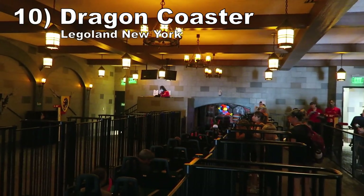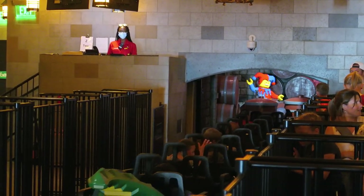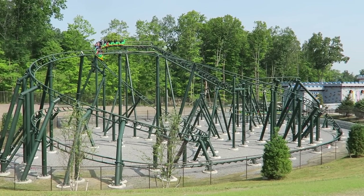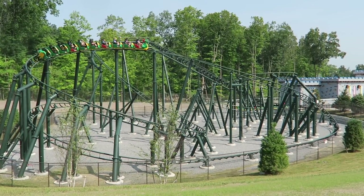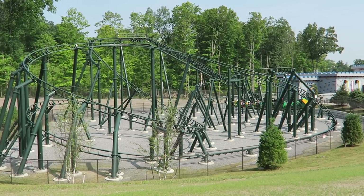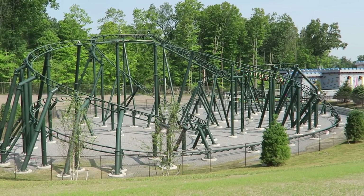Number 10: Dragon Coaster at Legoland New York. This Seer creation starts with the obligatory dark ride segment featuring some stylized and charming medieval scenes. Then the outdoor segment has a lot more power than I expected for a ride at this park. The turns and helixes offer good positive Gs, so don't be surprised if you start to grey out in a spot or two. This crushes the other Dragon Coasters at the California and Florida parks — those ones do not have the same kick as this one.